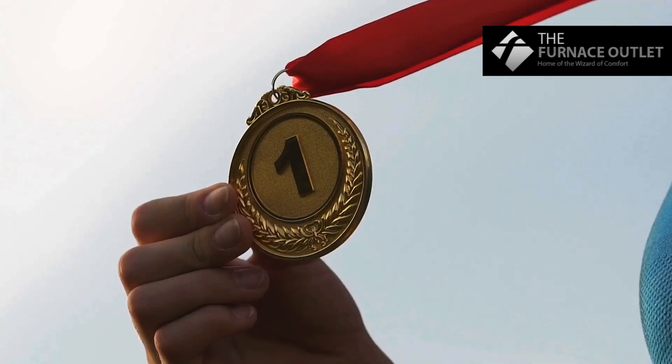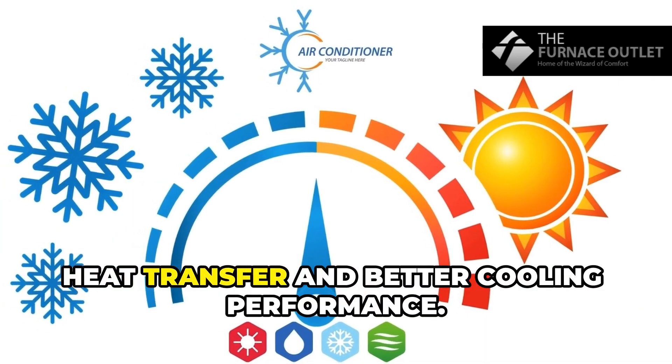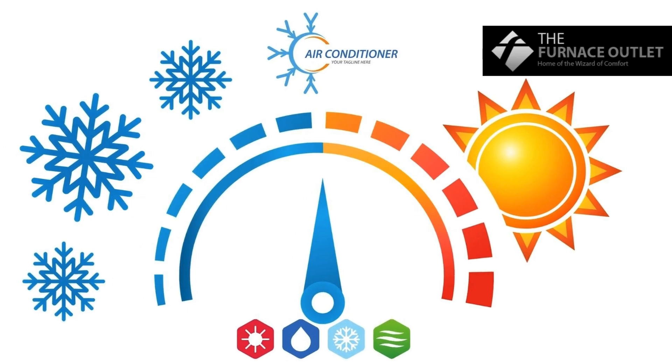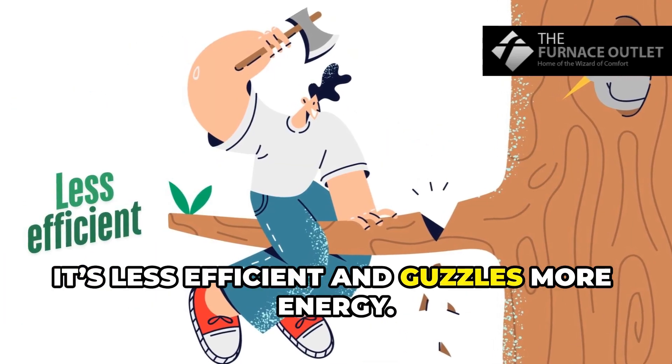Next, energy efficiency. R32 takes the gold again, with faster heat transfer and better cooling performance. R410A, not so much — it's less efficient and guzzles more energy.